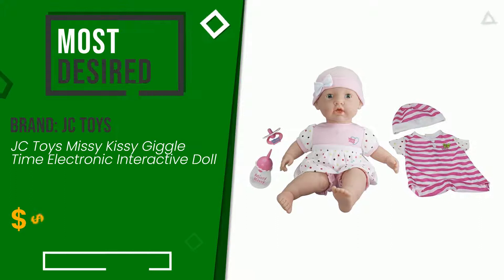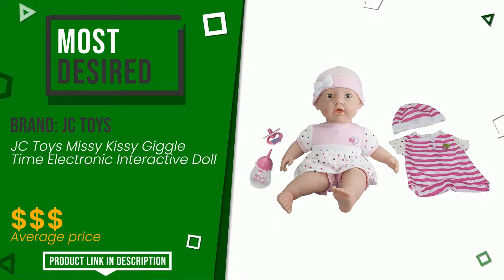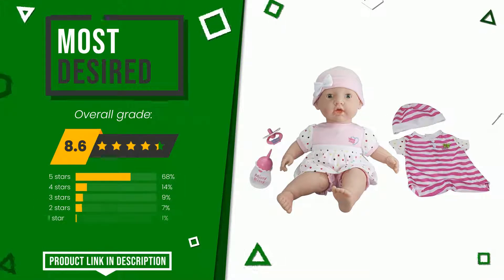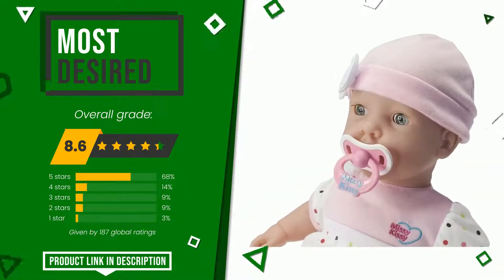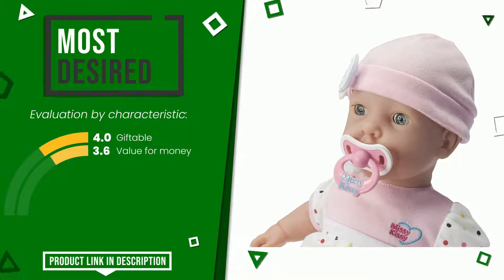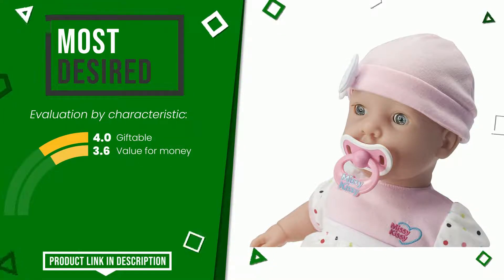This product made by JC Toys earned a rating of 8.6 out of 10 total points. The price of this item, along with more information, can be found through the link at the bottom of the video description.